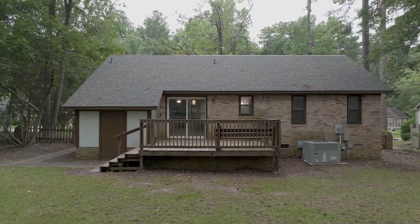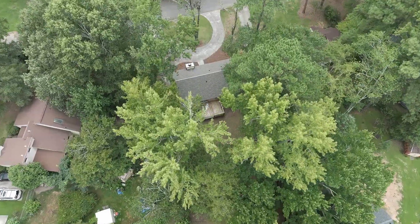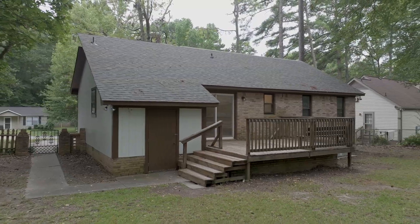The fully-fenced backyard features a large deck, a storage room, and plenty of space for all of your backyard design ideas, providing the perfect setting for entertaining and private enjoyment.